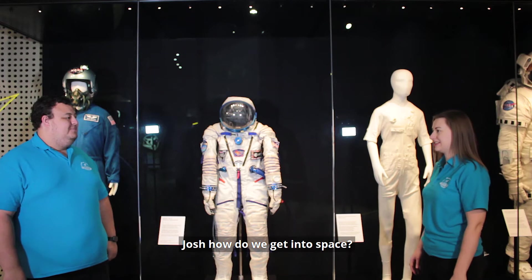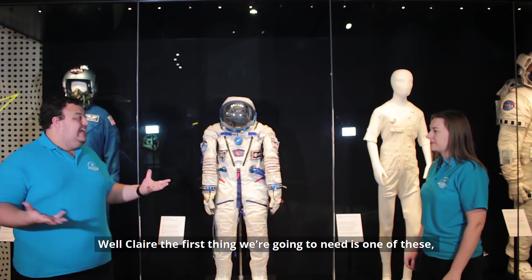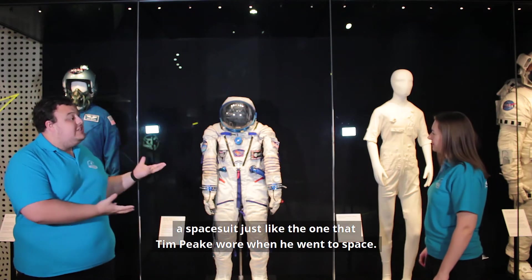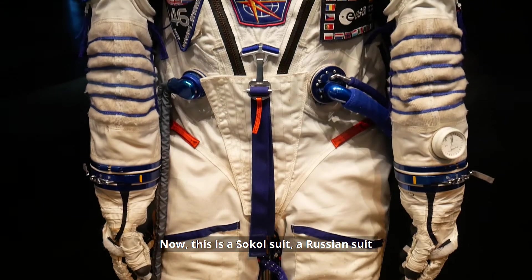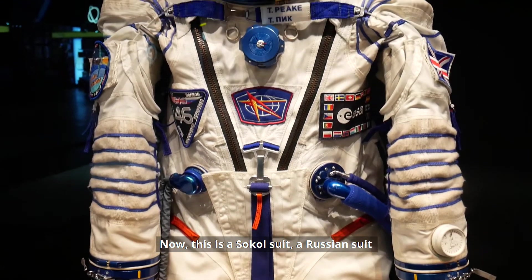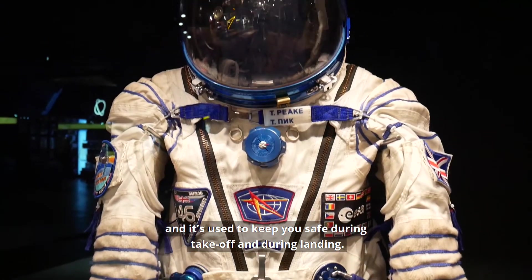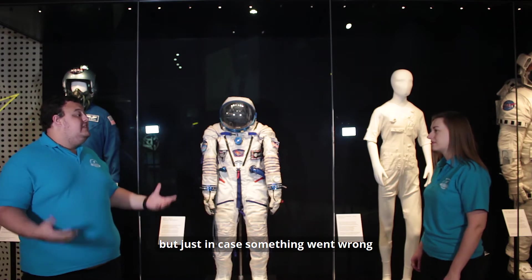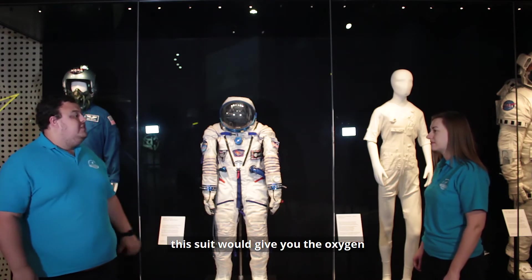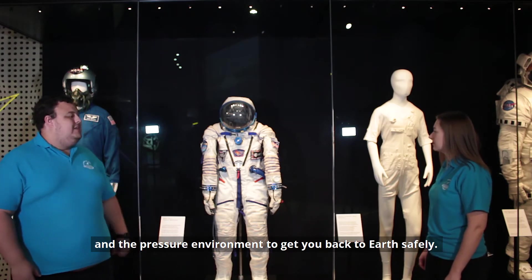So Josh, how do we get into space? Well Claire, the first thing we're going to need is one of these — a space suit, just like the one that Tim Peake wore when he went to space. This is a Russian suit and it's used to keep you safe during takeoff and during landing. Usually the spacecraft will do that for you, but just in case something went wrong, this suit will maintain the oxygen and pressure environment to keep conditions at Earth levels.